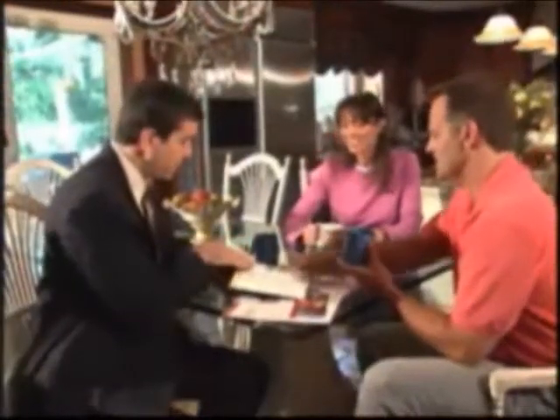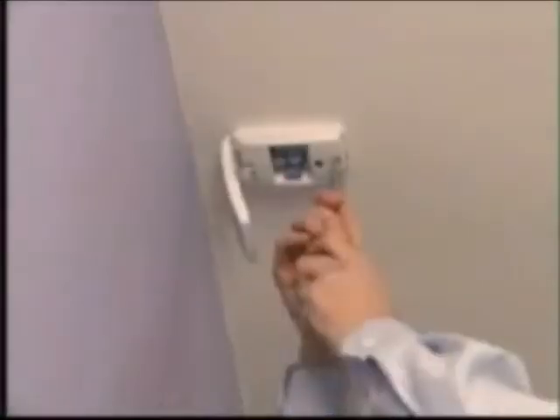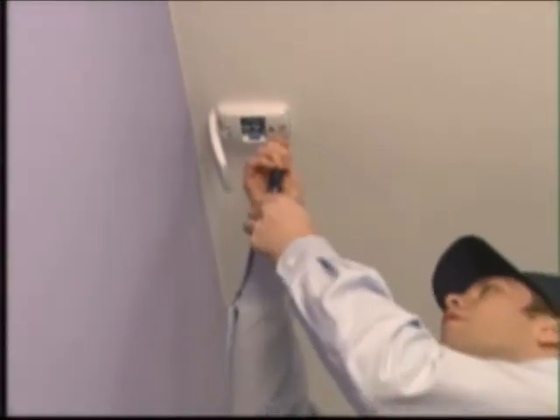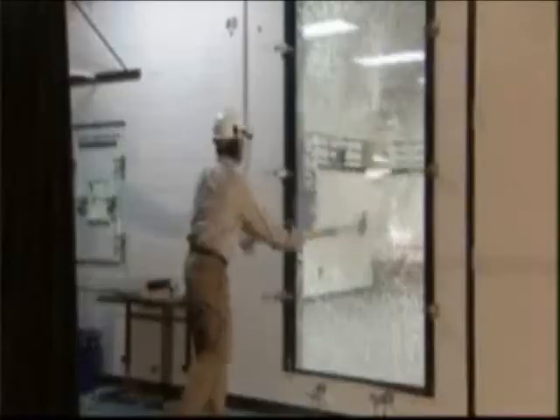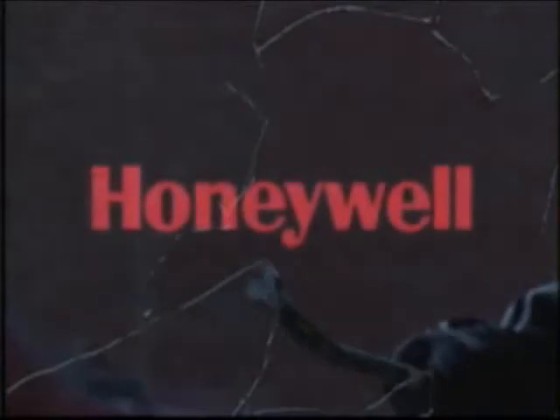So when it comes to selecting a product that helps you provide your customer with a higher level of protection, choose the world's best-selling glass break detector — Honeywell's FlexGuard. It's a product that will shatter your expectations.